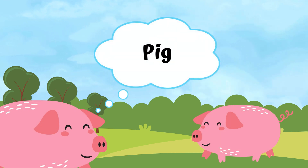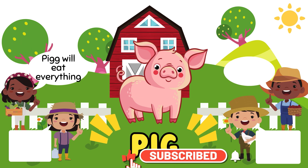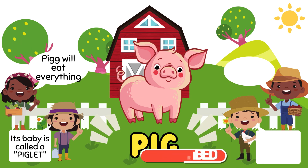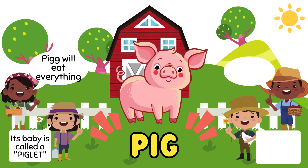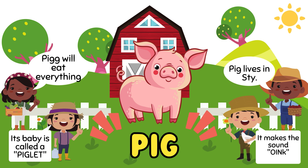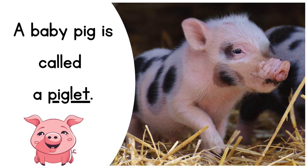Next, pig. Pig will eat everything. Its baby is called a piglet. Pig lives in a sty. And it makes the sound oink. This is a baby pig, called a piglet.